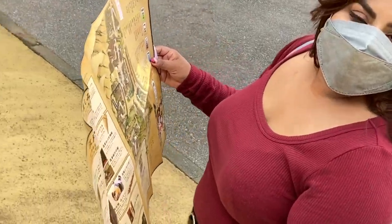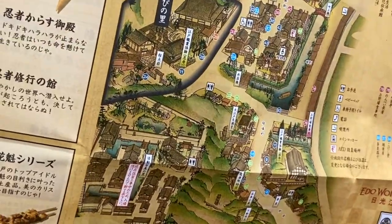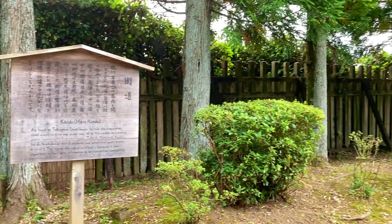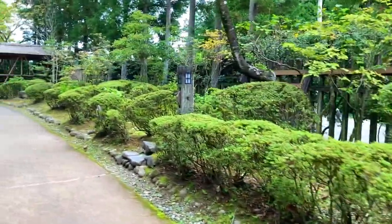At the beginning you get this map which shows you the area and all the shows that you could watch. The entrance of the park is beautifully made — it really feels like you are slowly transitioning from the present to the past.